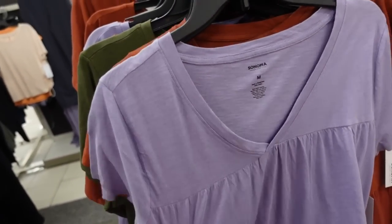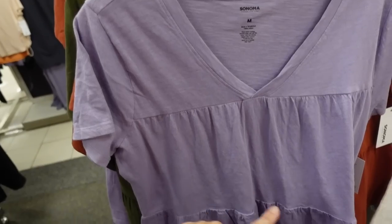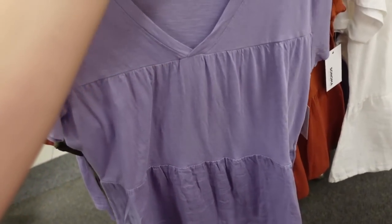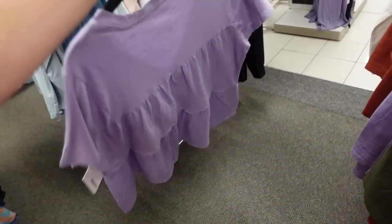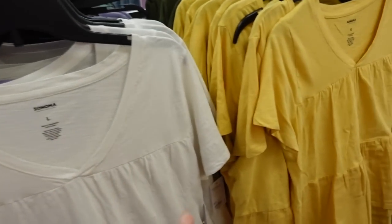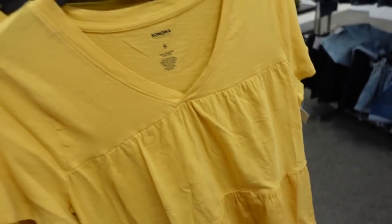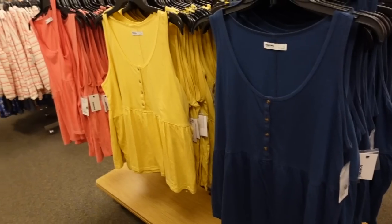Also seeing a new baby doll tee from Sonoma. These are really nice and soft, stretchy T-shirt material with a V-neck, relaxed sleeve, three tiers, super flowy — and it continues around the back. It comes in purple, rust, olive, white, and gold. Regularly $26.